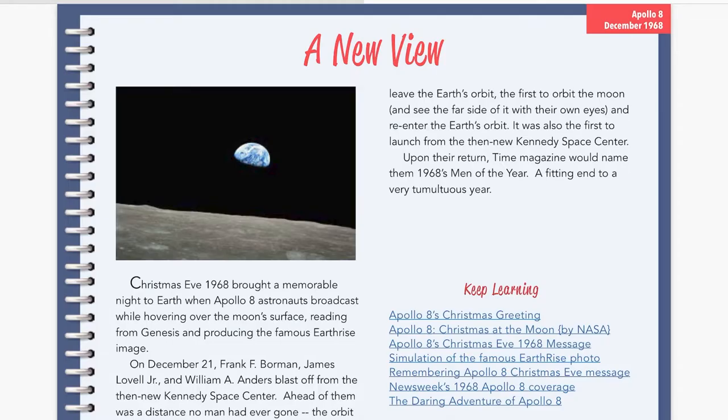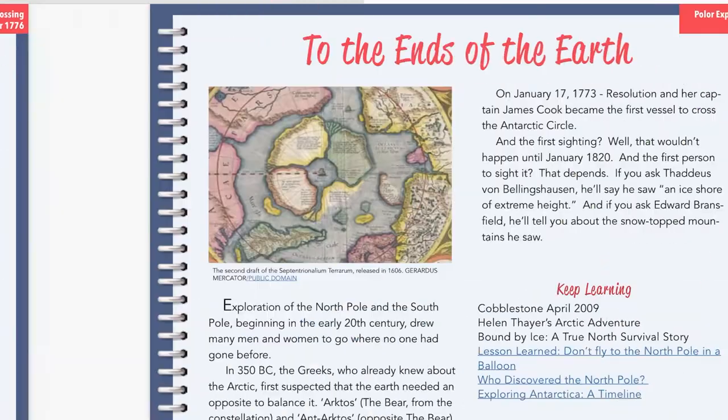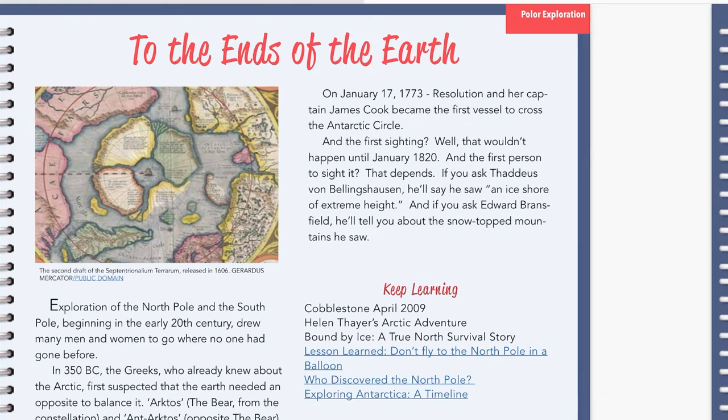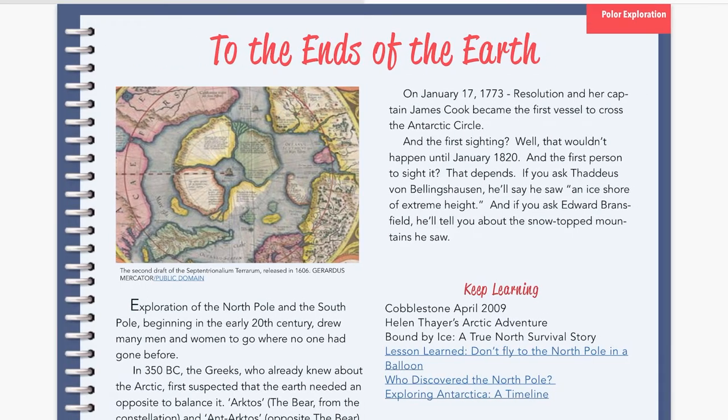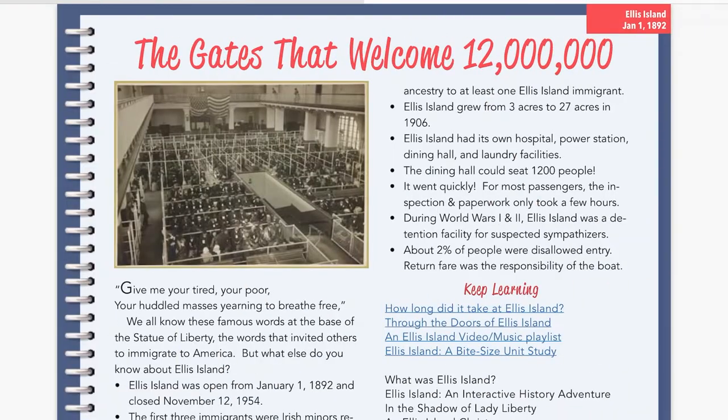So for example, there's one about the first heart transplant, Iceland's independence — so you'll learn about that plus a bit about Iceland. Of course, the famous World War I Christmas truces, that sort of thing.